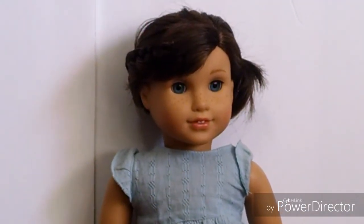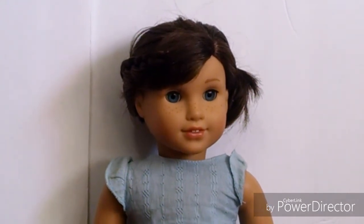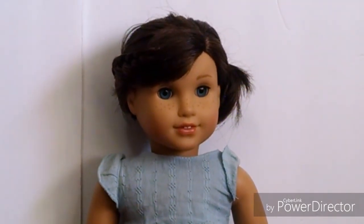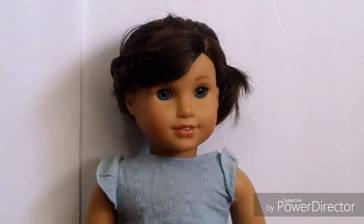This is Grace Thomas. She was the Girl of the Year for 2015 and she was my very first American Girl doll. I got her on March 19th of 2015, which is my birthday. She is just a really gorgeous doll and I really love her. This is Grace.